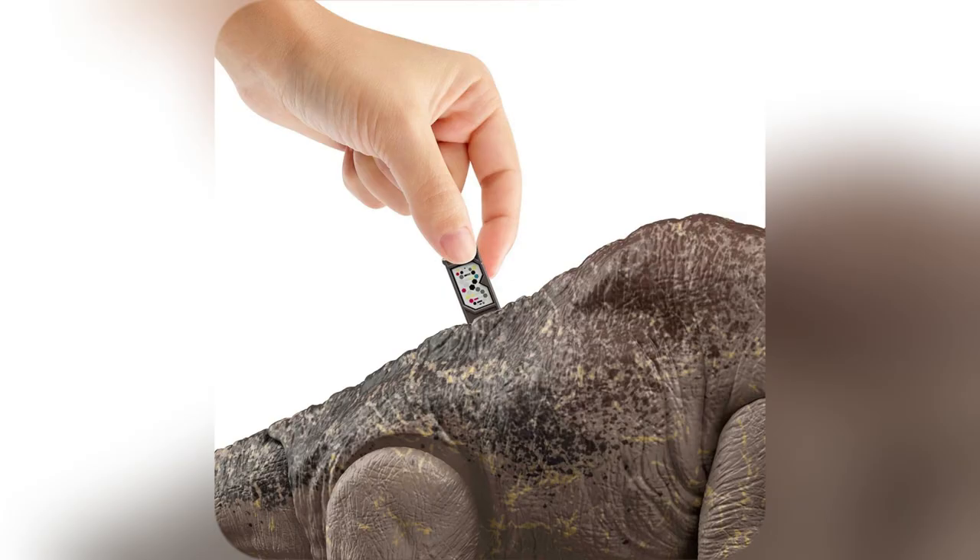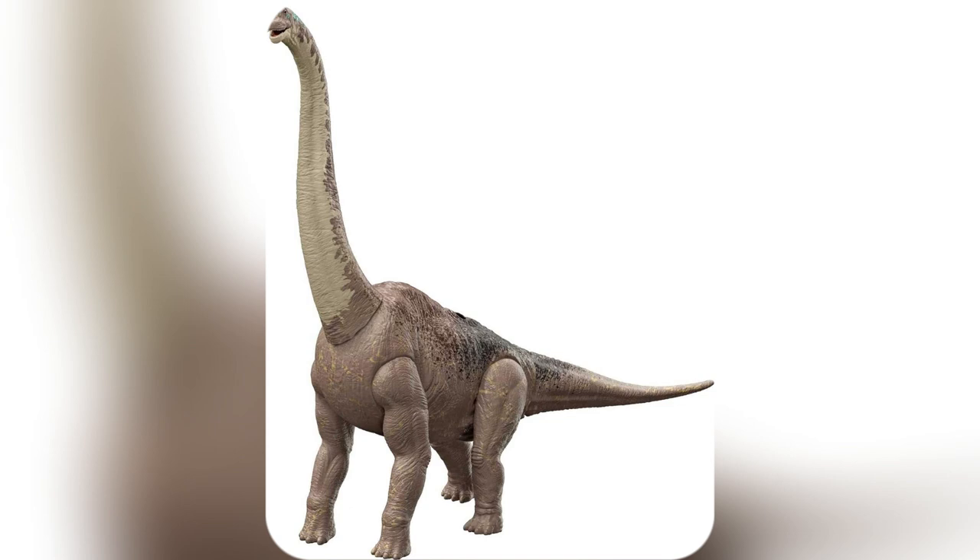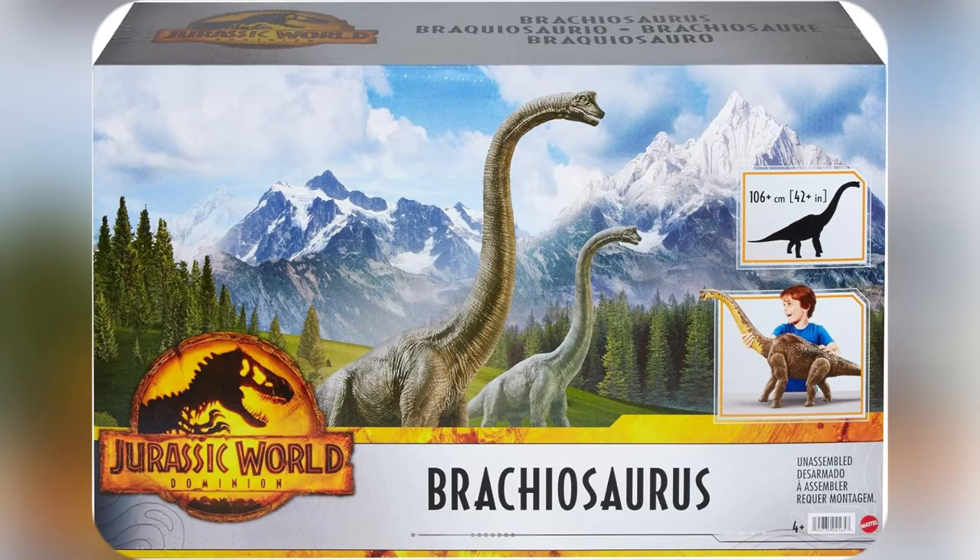Wow. At 32 inches, even my little guy can easily grab and go wild with his dino adventures. Check this out — the detail is insane. Feels like I'm right there in Jurassic World Dominion. Total movie magic in my living room.